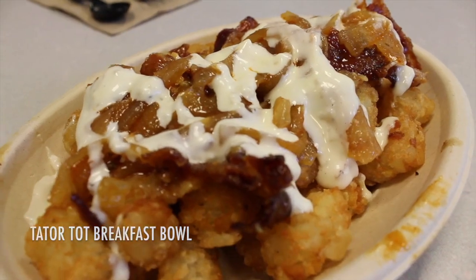Tater top bowl here with some bacon, some onions, and some secret sauce. The taters have got some nice crisp. These are some really good taters. The bacon is amazing — so good, salty, just perfect. I don't know what this sauce is but it tastes really good too.